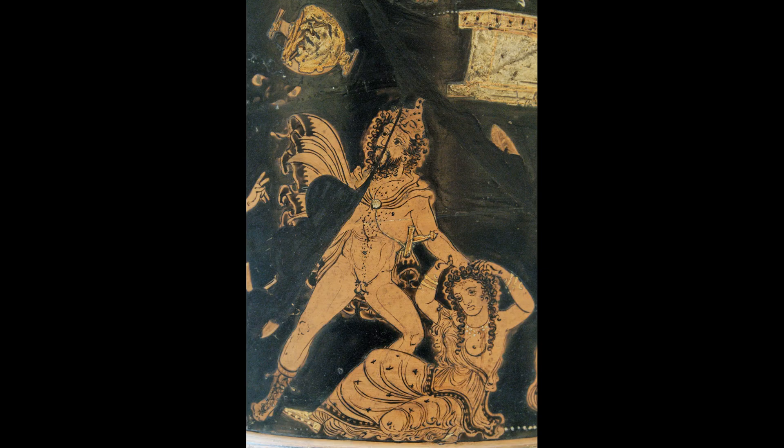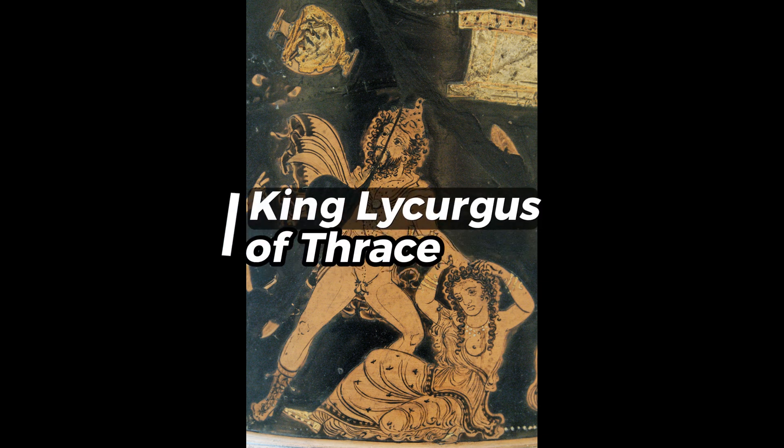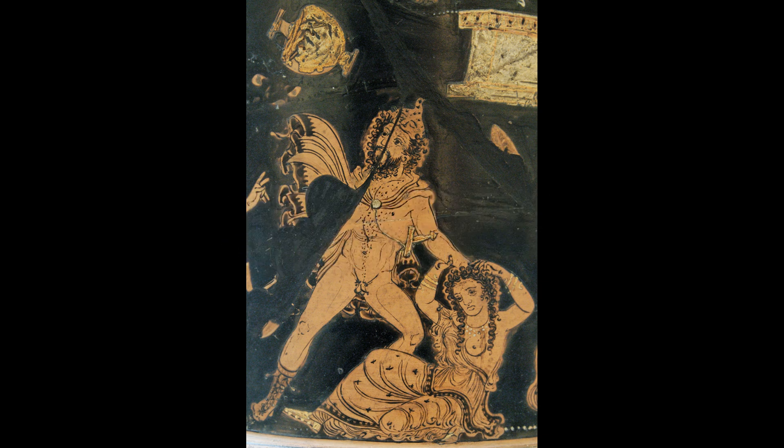Found in the 19th century, its full history is still not entirely known. Believed to date back to the 4th century AD, it shows scenes from the myth of King Lycurgus of Thrace — a story of arrogance and divine punishment. But beyond the story it tells, there's something truly remarkable about how it was made.